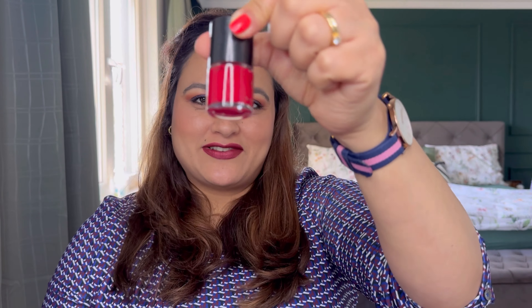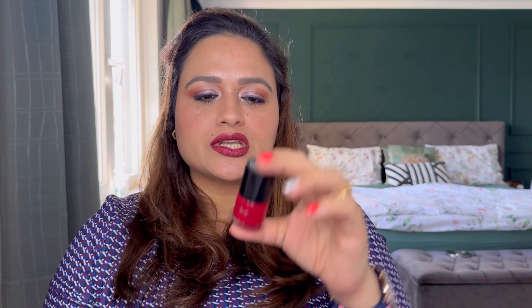The second nail paint is again from the same Oriflame range — a red shade called Red Classic. The goal is two uses.